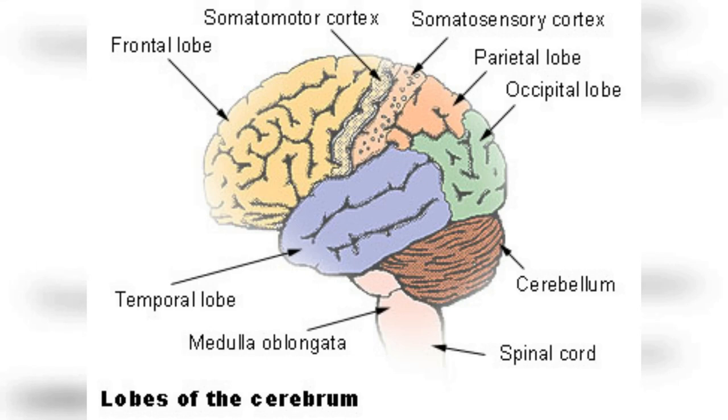Welcome to this video on the lobes of the brain and their functions. Our brains are incredibly complex organs that control all of our thoughts, feelings, and actions. One of the ways scientists and neurologists have tried to make sense of the brain is by dividing it into different regions, or lobes, each of which has distinct structures and functions. In this video, we'll take a closer look at the four major lobes of the brain and explore their unique roles in cognition, perception, and behavior.